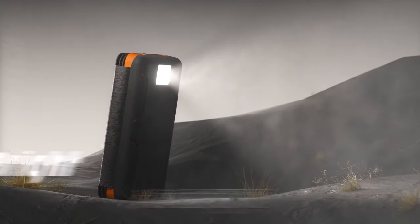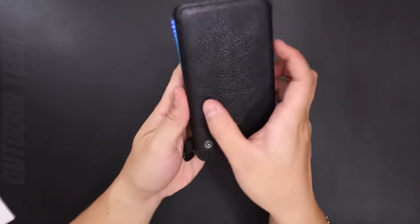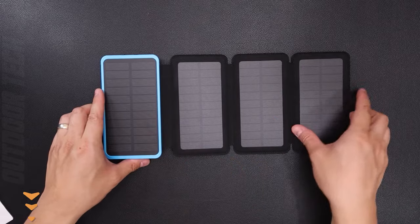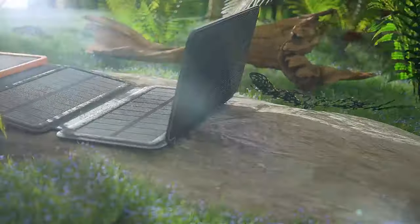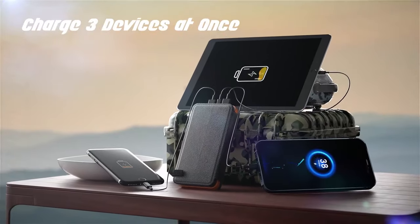Designed for the eco-conscious traveler, it features a high-efficiency solar panel that can recharge the battery under sunlight. While it's not your sole power source, it's a reliable backup for extended journeys — harness the sun's energy and stay charged. The Solar Charger is built for adventure: rugged and durable, capable of withstanding exposure to the elements or accidental drops. The High Lucky Charger keeps going, just like you.